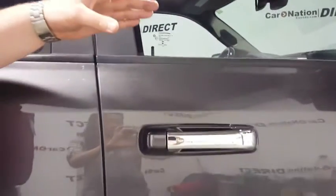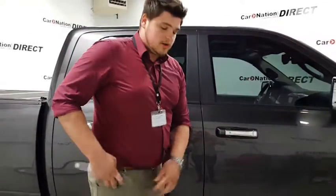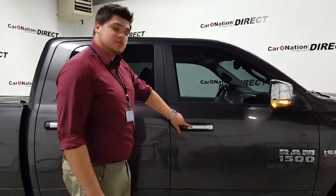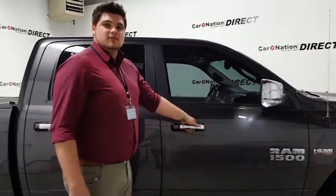Another feature with this Ram is the keyless entry — the proximity key. All you have to do is just have the key in your pocket. There's just a button on the side, and when you want to open it, you wait a few seconds and the doors are open.